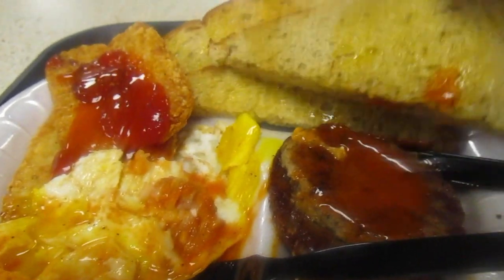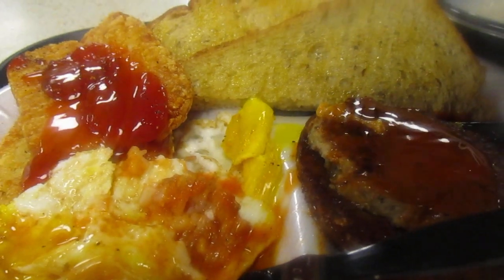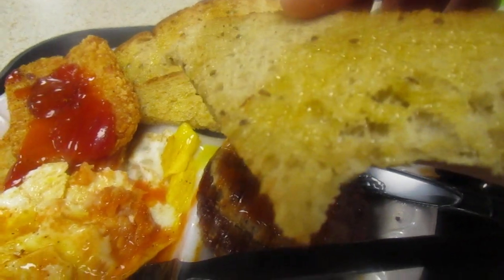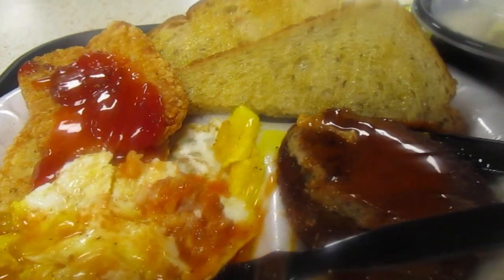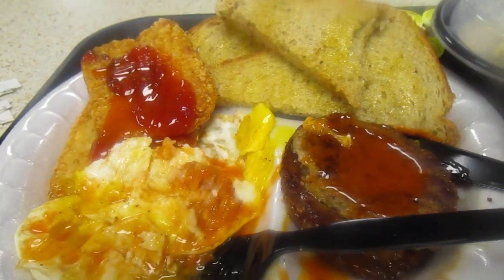Let's try that delicious looking rye toast — I love rye toast. Mmm, it's delicious. Good rye toast with lots of butter on it. Mmm, that's a 10 out of 10.